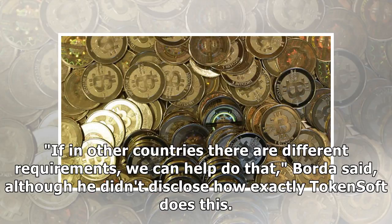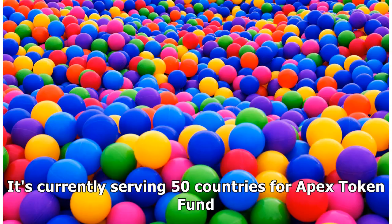If in other countries there are different requirements, we can help do that, Borda said, although he didn't disclose how exactly TokenSoft does this. It's currently serving 50 countries for Apex Token Fund.